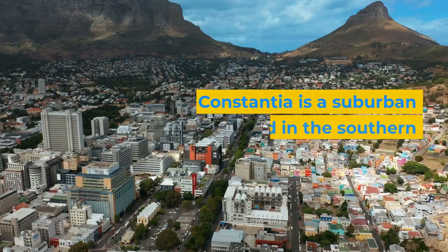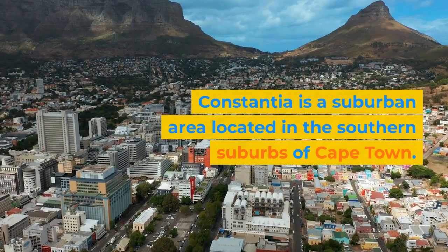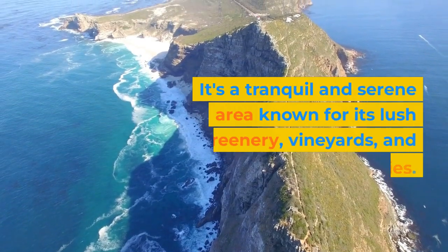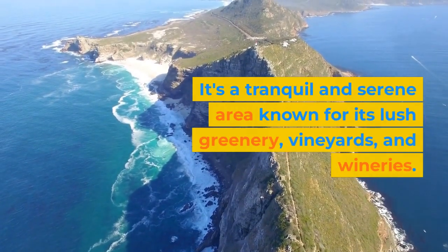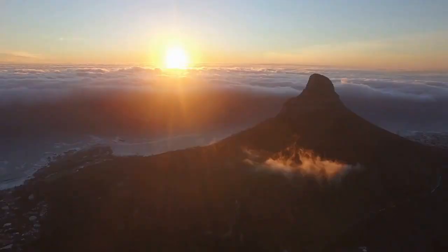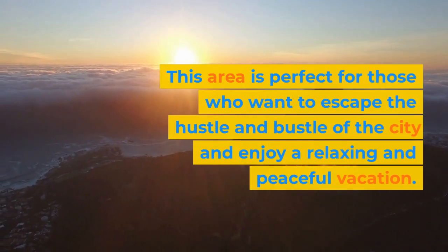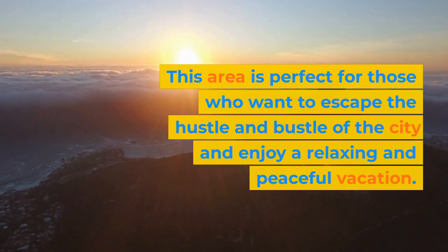Constantia. Constantia is a suburban area located in the southern suburbs of Cape Town. It's a tranquil and serene area known for its lush greenery, vineyards, and wineries. This area is perfect for those who want to escape the hustle and bustle of the city and enjoy a relaxing and peaceful vacation.